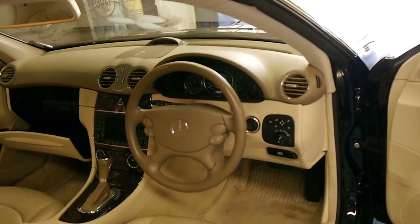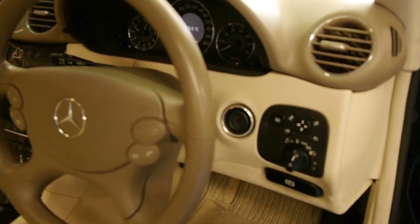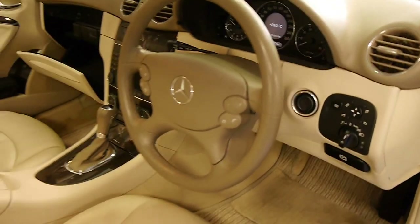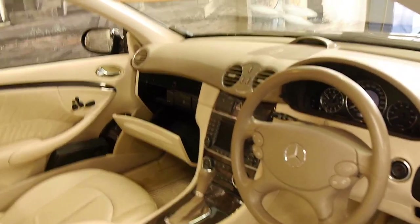It's got just 46,000 kilometres and it's got a very good service history at Mercedes-Benz. The interior is in very good condition. The glove box is open — we just need to fix the catch on that, but that's it.